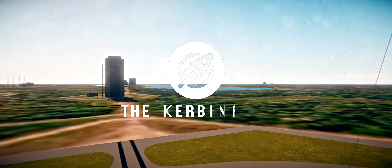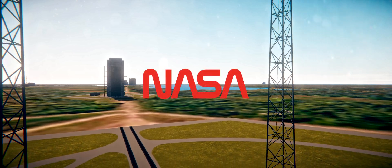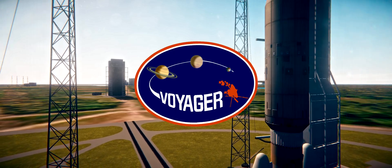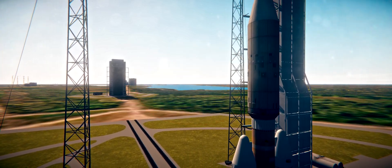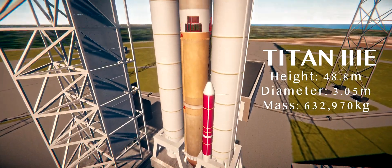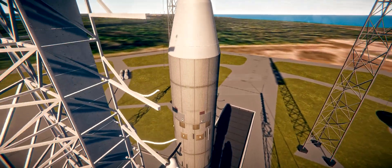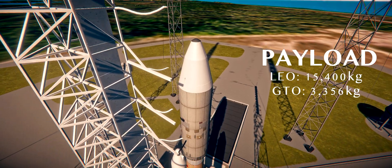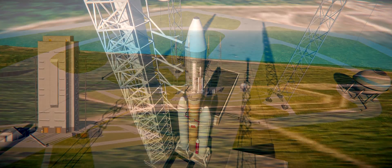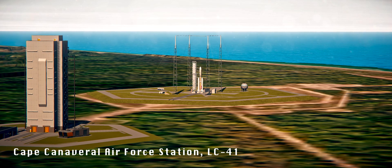Launch Director, this is KSC Weather on Channel 20. 69 minutes, 38 seconds and counting. The loading of Centaur's 9,400 gallons of extremely cold liquid hydrogen fuel is underway at this time. The countdown for the launch of Voyager at 8:56 a.m. this morning continues to go well. The loading of the gaseous helium, which is used to pressurize Centaur's propellant tanks, is also underway and should be completed at the T-60 minute mark.